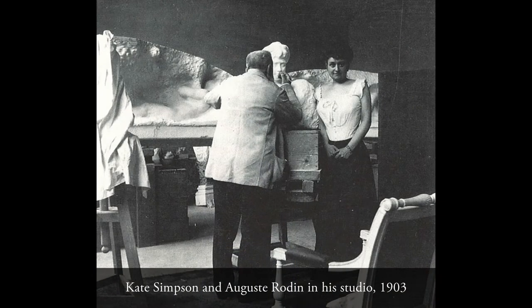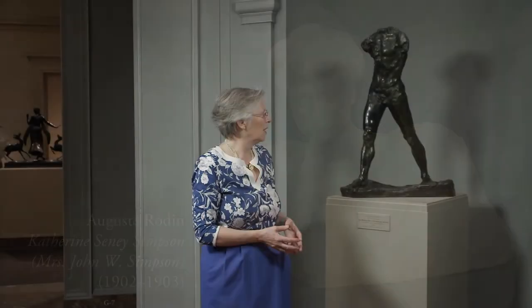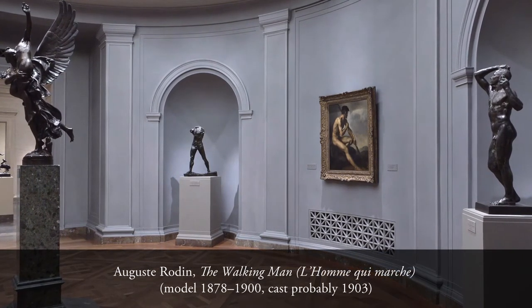It was cast in 1903 for Mrs. Simpson, who had recently made Rodin's acquaintance and who admired a lot Rodin's work and gave a beautiful collection to the National Gallery of Art. It's a very interesting choice on her part to have this sculpture, which was a very new sculpture at the time and also a very modern one — a sculpture looking towards the 20th century and not related to 19th century sculpture.